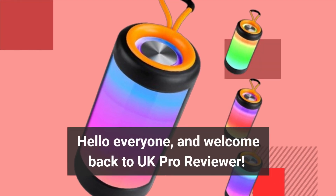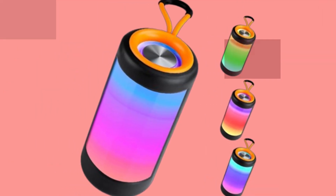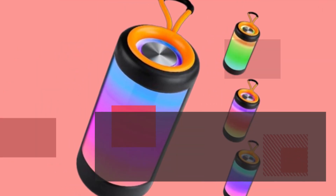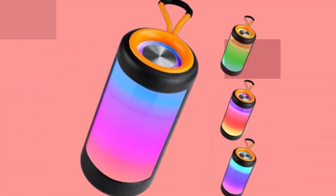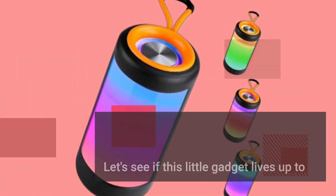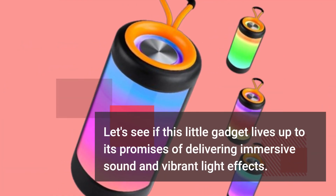Hello everyone, and welcome back to UK Pro Reviewer. Today, we're diving into the world of portable speakers with a closer look at the Nekulogy Wireless Portable Bluetooth Speaker. Let's see if this little gadget lives up to its promises of delivering immersive sound and vibrant light effects.